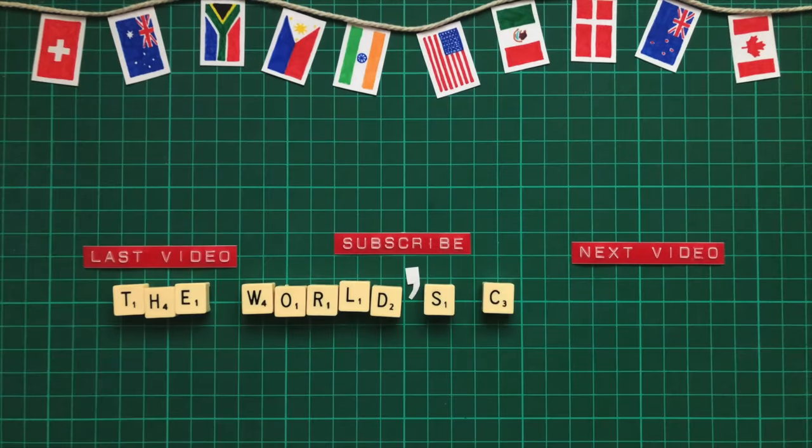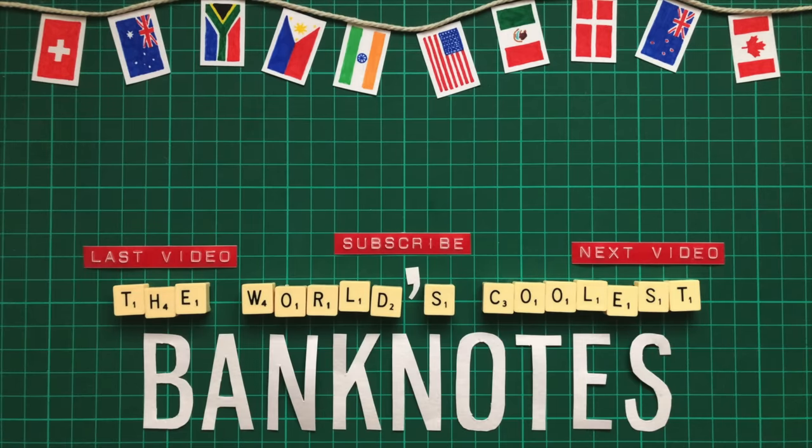A massive thank you to everyone who very kindly sent in banknotes for this video, including Eugene, Jordan, Ezra and Mohamed from Malaysia, Jason from North Carolina, and Sitchin from Singapore. Thank you so much.